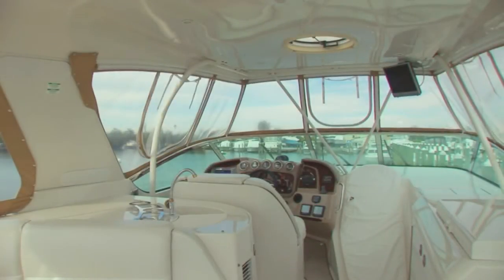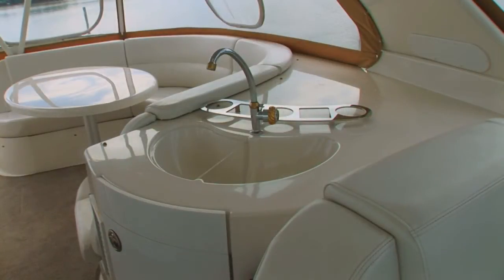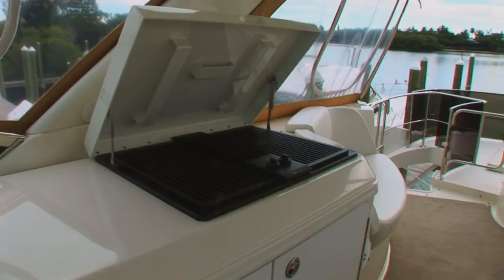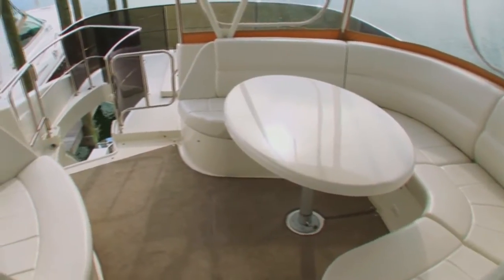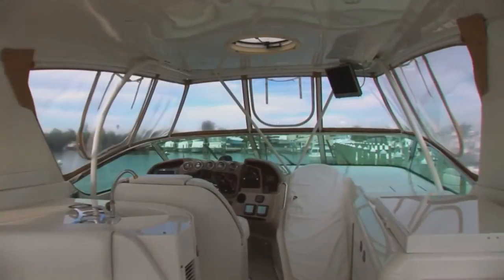Dream On's large flybridge puts everything you need for a day's outing at your fingertips, including a wet bar, refrigerator, ice maker, and large Jenn-Air grill. Aft is a large U-shaped dinette and loveseat for entertaining. There is also an LCD TV with satellite reception mounted on her hardtop.